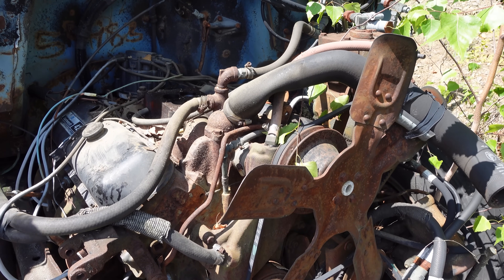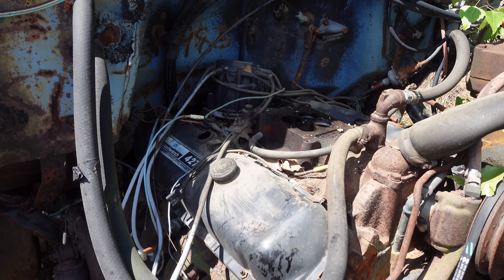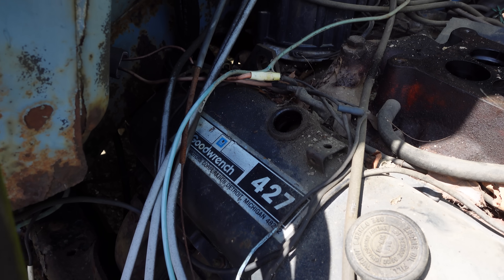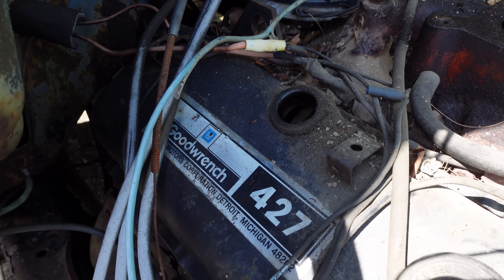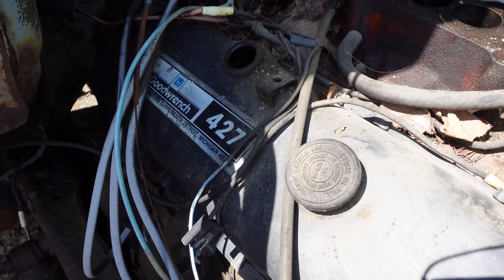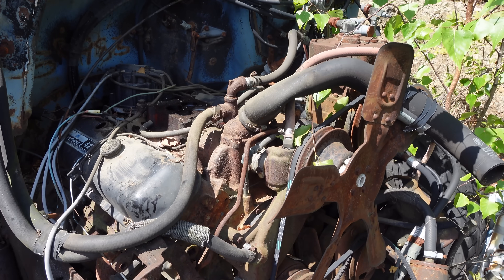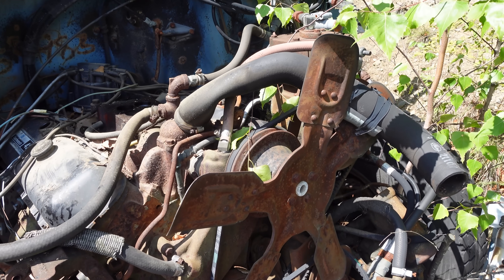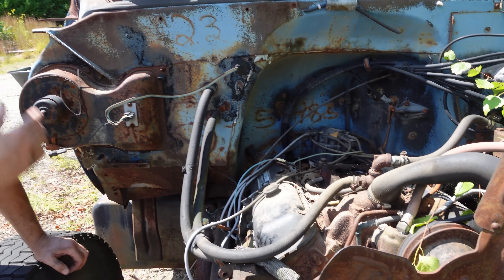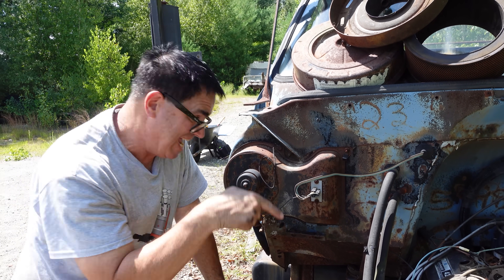The crazy thing though — you see this Goodwrench 427 — this is Chevrolet's first crate engine. Back in the early 80s, the Goodwrench program was Chevrolet's remanufactured engine program. They made 350s, it was also the Target Master, but the Goodwrench 427 right here — this is a Chevy 427 crate engine, but not what you think. These were remanufactured, and these are the kind of engines you'd buy if you had a snowplow or a dump truck like this, and your original motor blew up. You'd just get a Goodwrench engine, plop it in there, and yeah — 427.